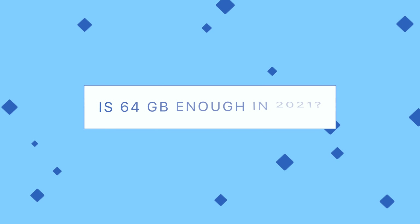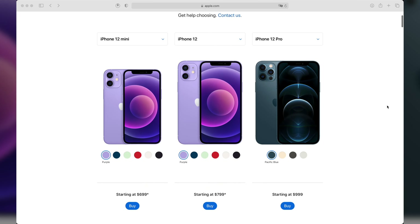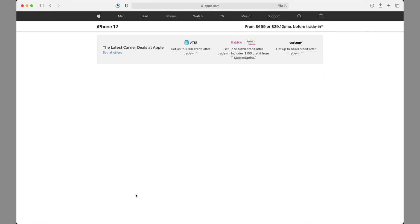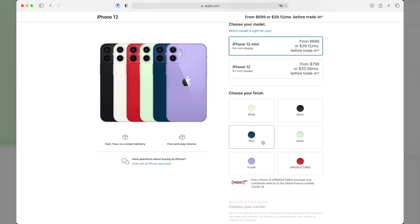But is 64GB enough in 2021? A lot of people who want the latest iPhone would consider the iPhone 12 mini in the 64GB option because it's the cheapest one available across the lineup. So is it worth buying 64GB?